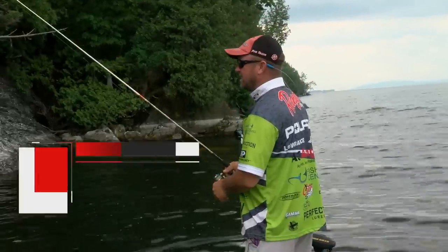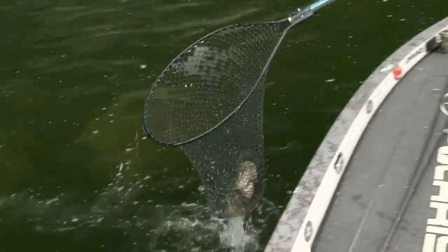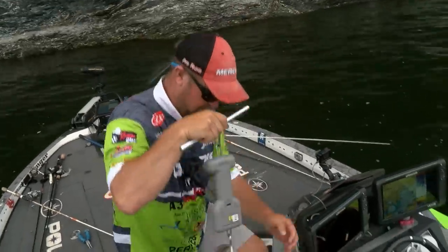Today, when I picked up that swimbait, within an hour I caught two four-pound smallmouth. And to do that on Champlain — catch a four-pounder, that fish is thirty years old and there's not many four-pounders in here — that was a monumental hour for me for Angler of the Year.